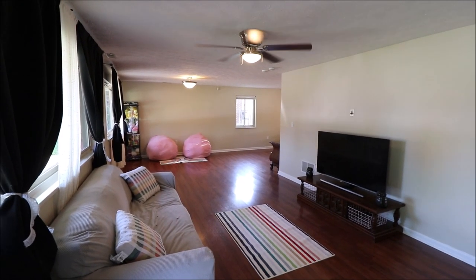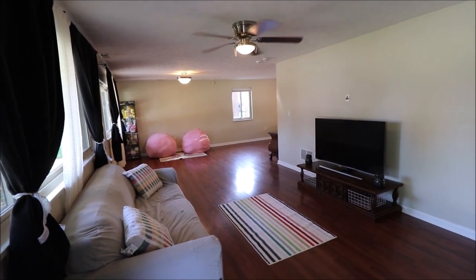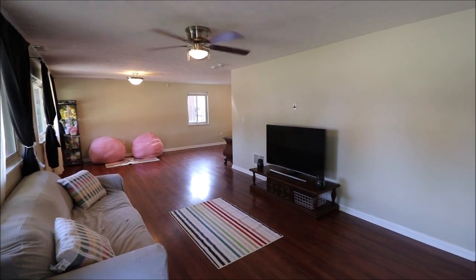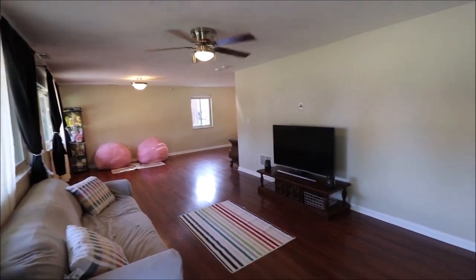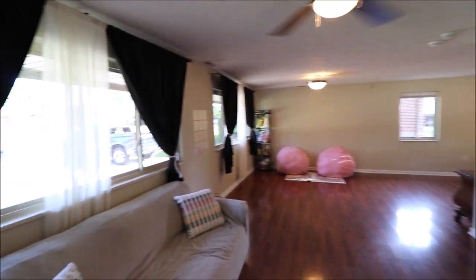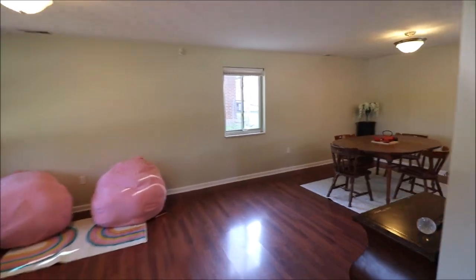Just stepped inside 5662 Brant Pike in Huber Heights. As you walk in, you'll see the painting is updated — it's absolutely gorgeous — very nice flooring, updated doors. I mentioned the windows outside. This is the big living room where you walk in, with lots and lots of natural light coming in here. The whole front is windows.